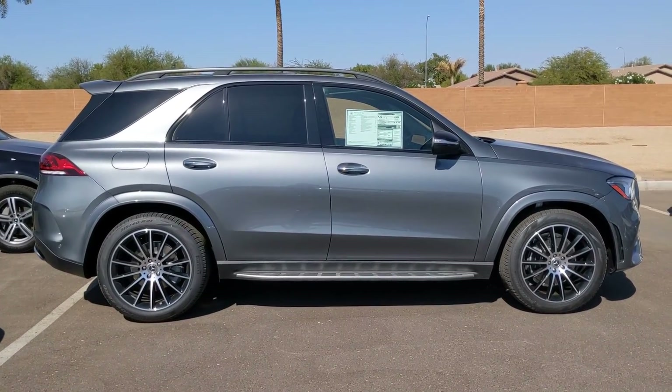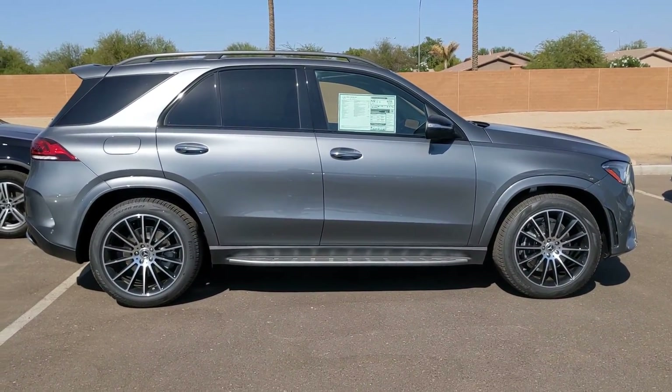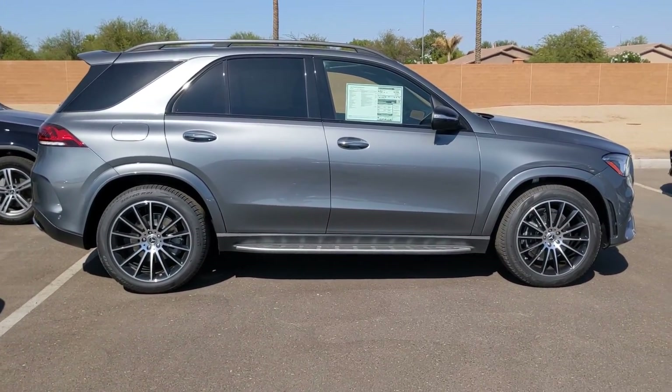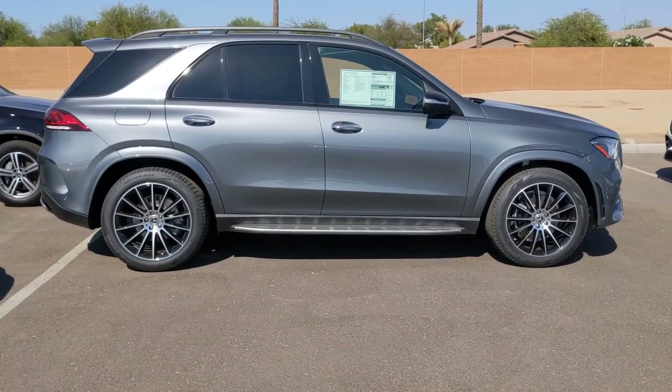I just sent you an email with some information about this vehicle. I might have referred to it as a 2021, but I was mistaken. But it's the exact same vehicle — whether you go with a '21 or a '20, same vehicle.